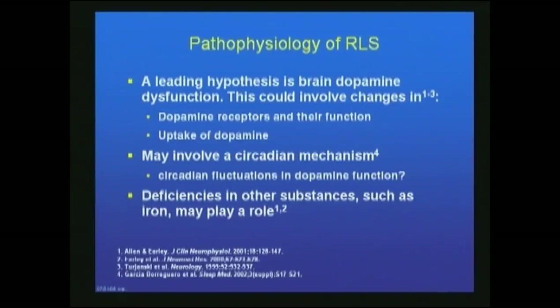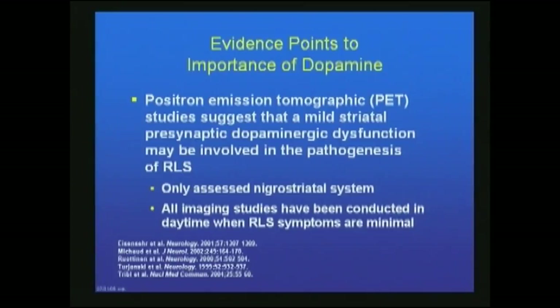The pathophysiology of RLS is significantly interesting. The leading hypothesis is that there is a brain dopamine dysfunction — probably a dopamine deficiency in parts of the brain, with abnormal dopamine receptors or abnormal dopamine uptake. It may involve a circadian rhythm. PET scanner studies suggest that mild striatal presynaptic dopaminergic dysfunction may be involved in the pathogenesis of RLS, much like it is in Parkinson's Disease.